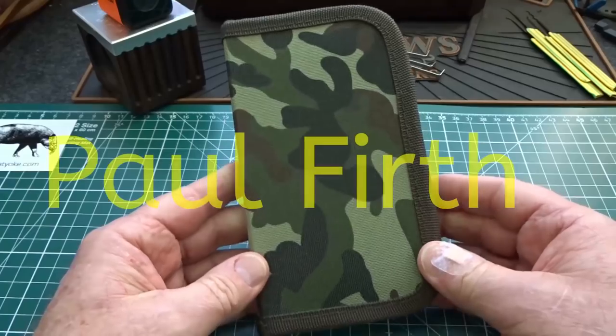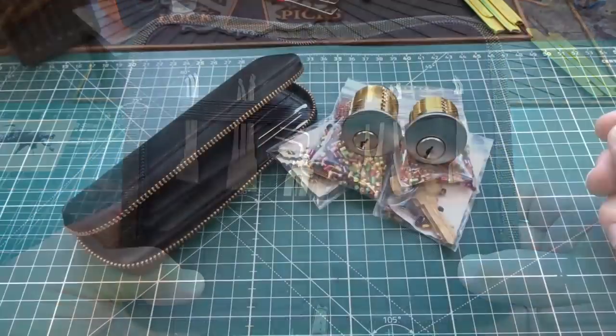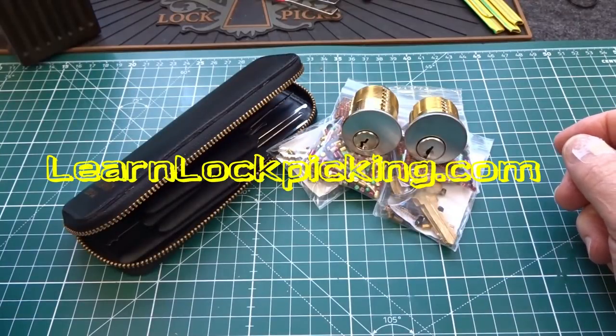Paul Firth, you are the lucky winner of this Praxis Kit from UK Bump Keys. These next items are from learnlockpicking.com.